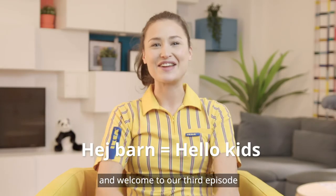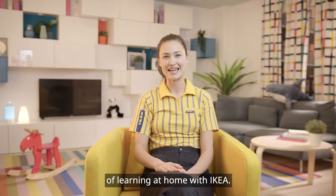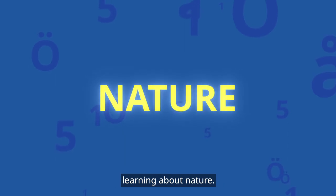Learning at home with IKEA. Hey barn, I'm Amanda and welcome to our third episode of Learning at Home with IKEA. Today we are going to be learning about nature.